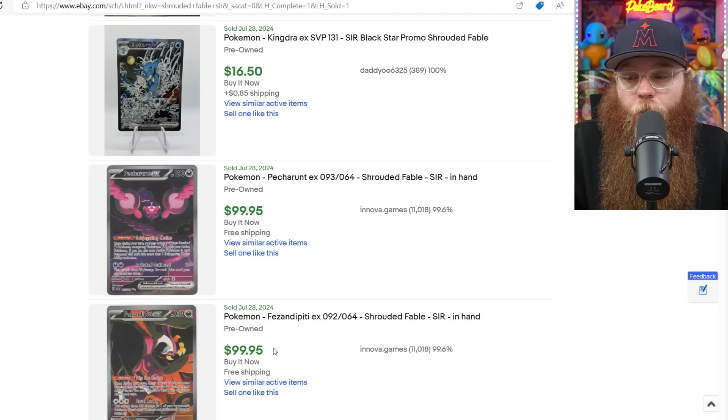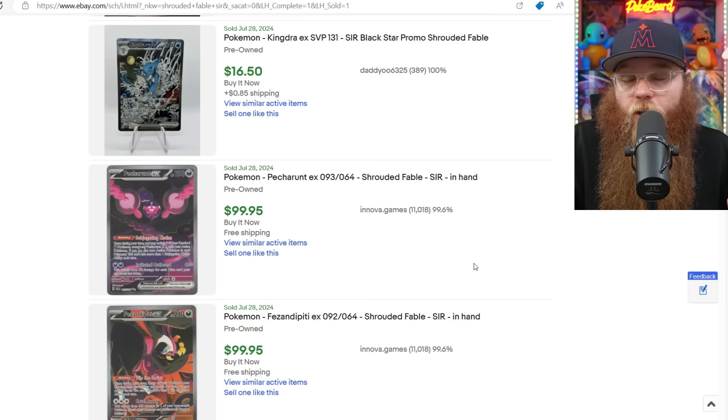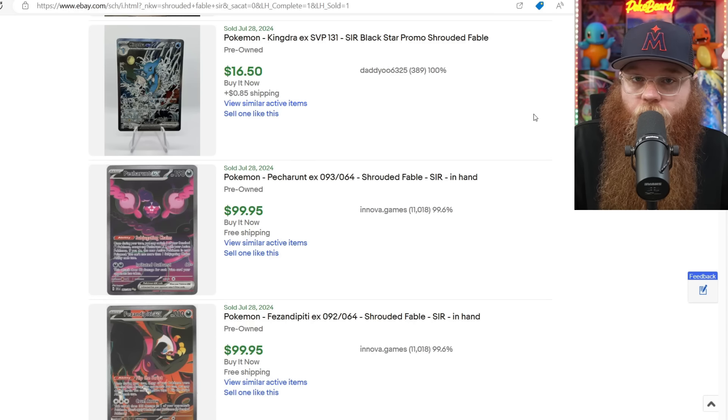These prices will all change, but I have a feeling the same thing is going to happen with this set that happened with the last two sets — prices come down, someone stocks up, jacks the price back up, and people give into the hype. Hopefully these cards actually come down and are affordable for everybody, especially with all these new sets coming up. We got to start saving. In my opinion, this is one of the worst Scarlet and Violet sets we've gotten — not a bad set overall, but pretty lackluster. The Special Illustration Rares are a little too dark.